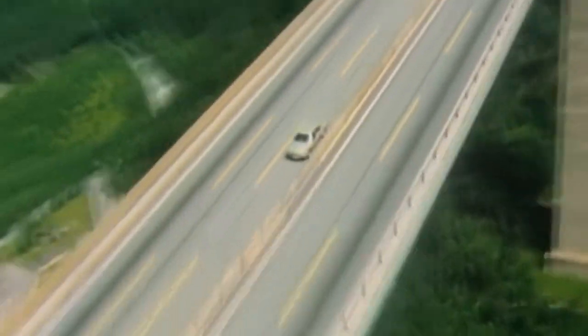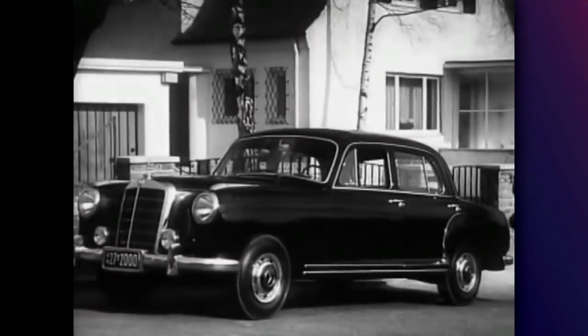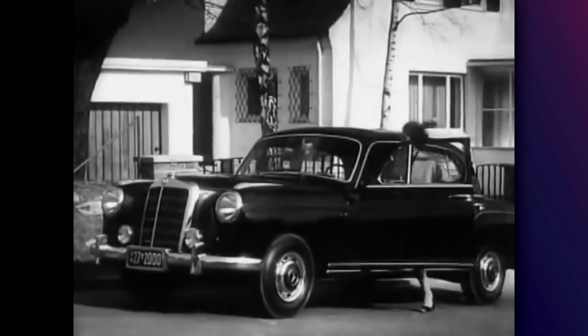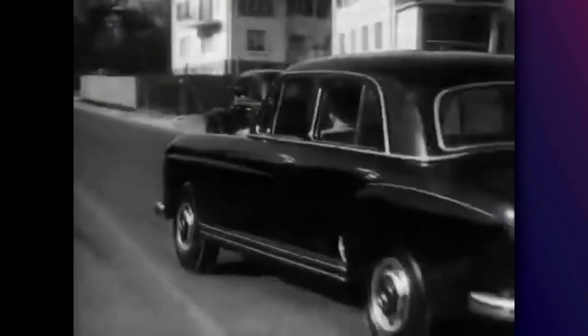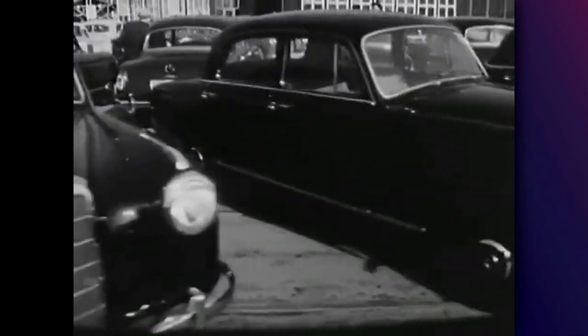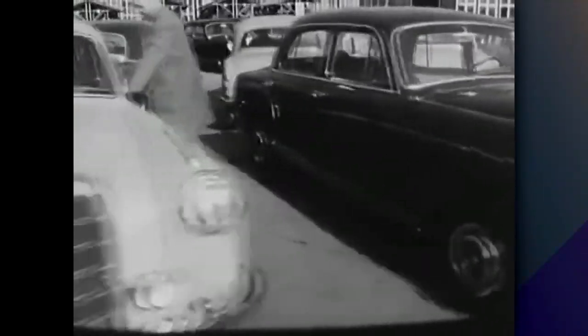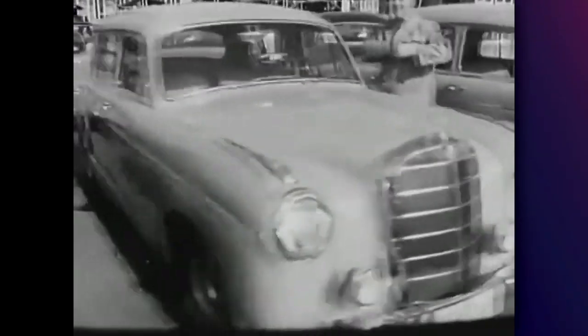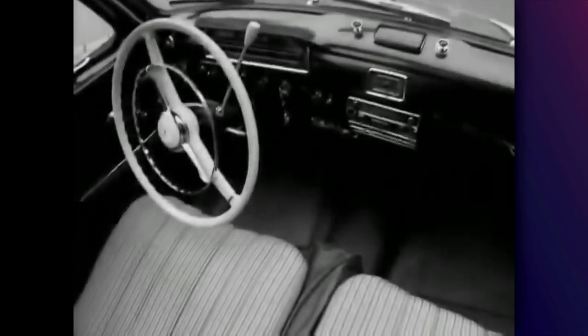In order to talk about the W126, first we should talk about the history of the S-Class name. The first car we can associate with the S-Class designation is the W180, which was introduced in 1954. The 180 was part of the Ponton series, which was the first series that Mercedes launched after the Second World War. This is probably the most important generation of Mercedes, since this is the generation that created the Mercedes identity. Here we also see the first traces of the E-Class, which back then was known as the W120, and the S-Class, which was known as the W180.